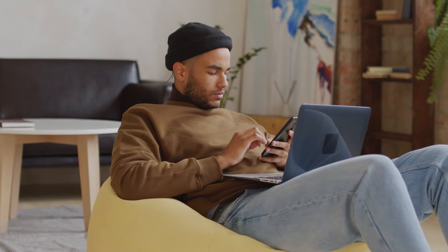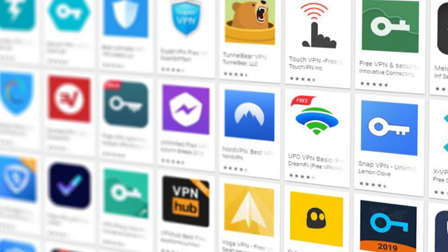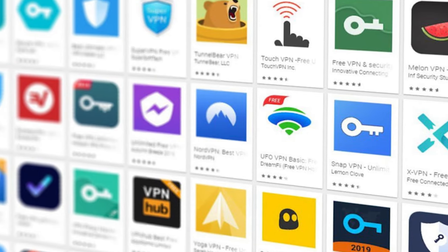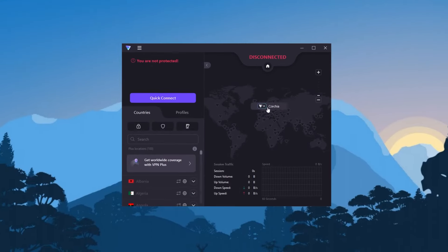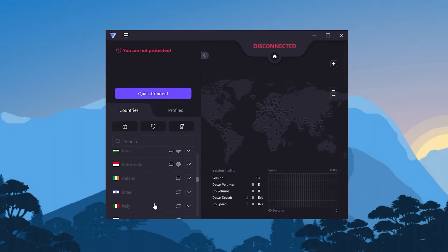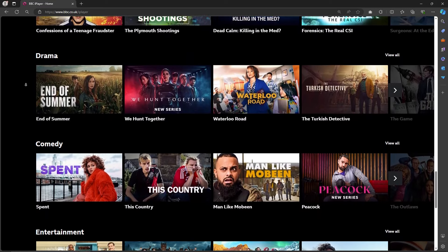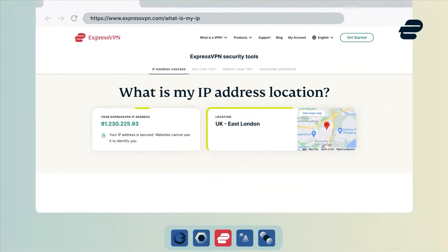Now I know some of you guys have been asking about some free VPNs, but unfortunately I've tested a bunch of free VPNs, and first of all, most of them don't have UK servers. The best free VPN I can recommend is ProtonVPN, but ProtonVPN's free version no longer allows you to pick a location to connect to, and for BBC iPlayer you want to use a UK server, since BBC iPlayer only works in the UK.